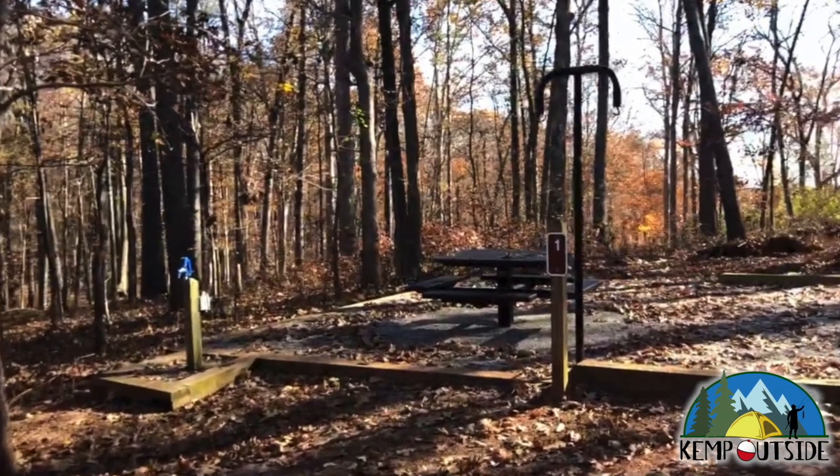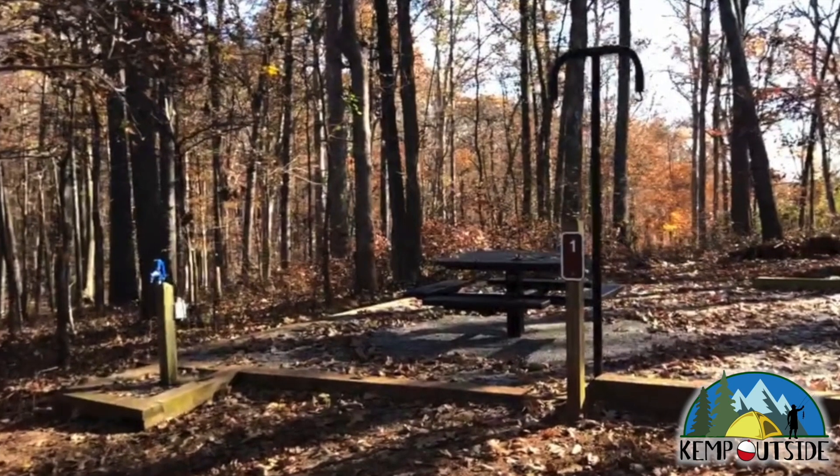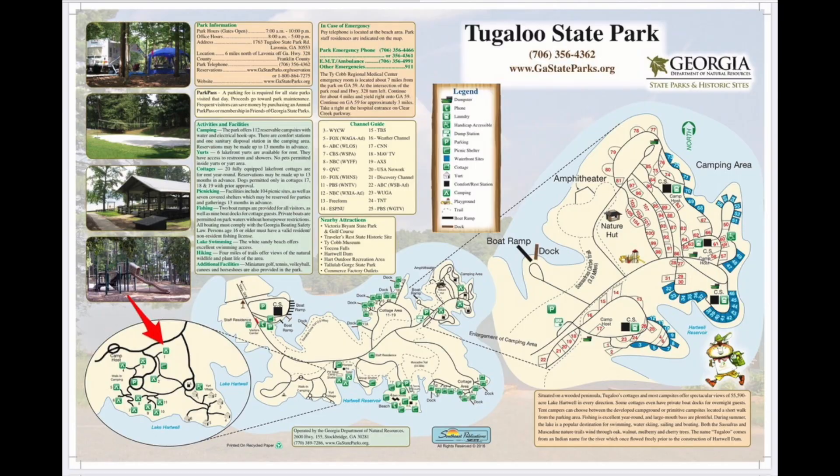The campsite we're going to take a look at in this video is the walk-in campsite number one at Tougaloo State Park in Livonia, Georgia.